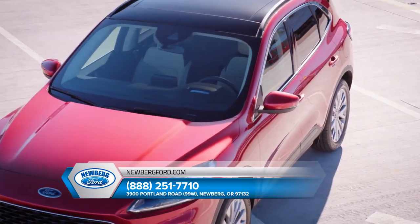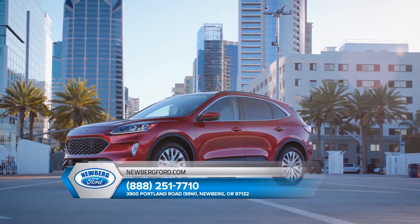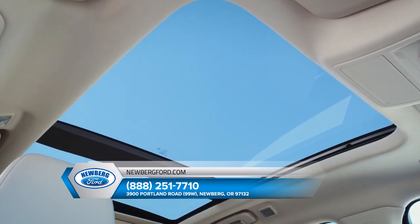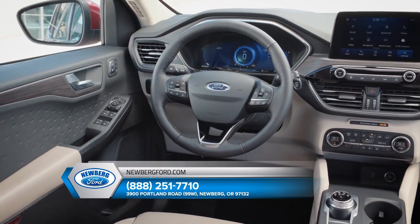Some of the most technologically advanced driver-assist features are available with the Ford Escape. There's the available panoramic vista roof that extends more natural light to all occupants. The available heated steering wheel to keep your hands warm on the coldest days.